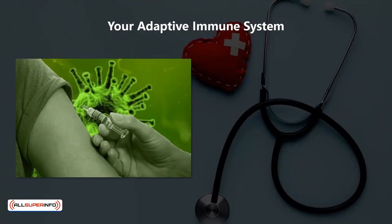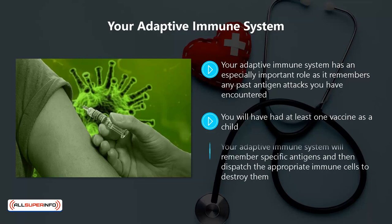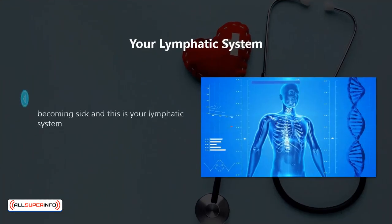Your adaptive immune system has an especially important role, as it remembers any past antigen attacks you have encountered. It uses this information to attack the same antigens in a more effective way. You will have had at least one vaccine as a child. Vaccines work by triggering your adaptive immune system so that whenever one of the antigens in the vaccine is encountered again, it will know how to deal with it. Your adaptive immune system will remember specific antigens and dispatch the appropriate immune cells to destroy them — a fast and effective process which prevents a buildup of antigens in your body.